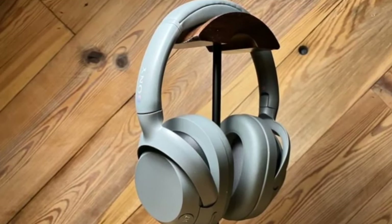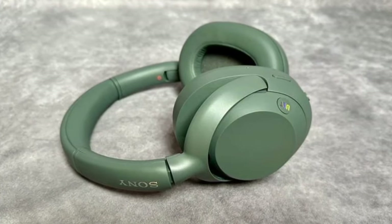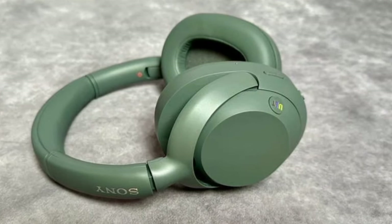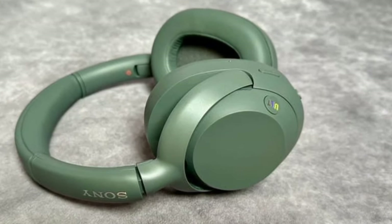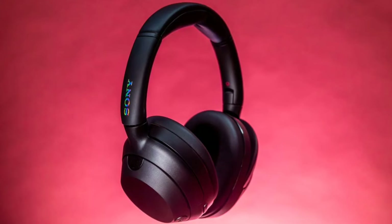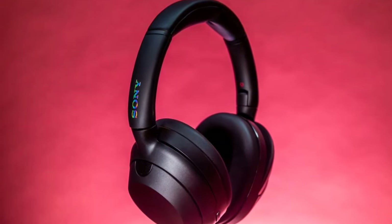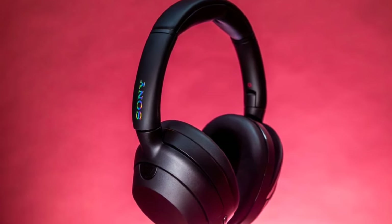Sony has recently debuted the ULT Power Sound series of audio hardware, consisting of new speakers as well as a new pair of headphones called the Sony ULT Wear. These headphones are the recently leaked WHULT900N; however, Sony is branding them simply as ULT Wear.